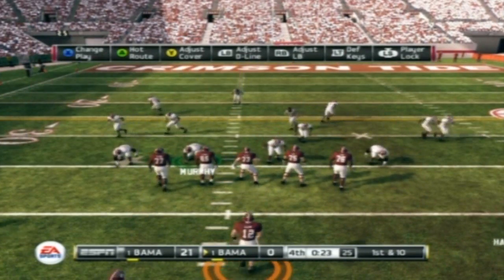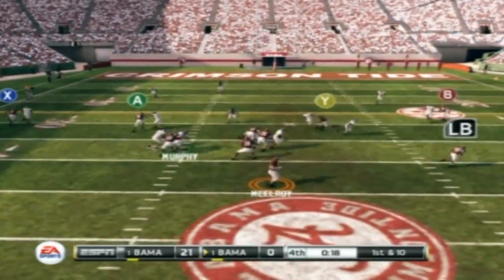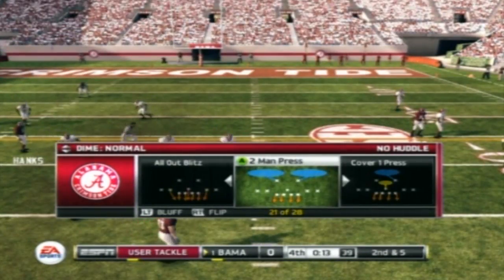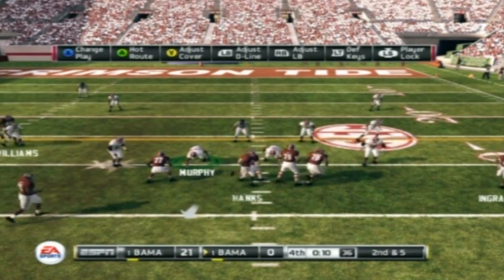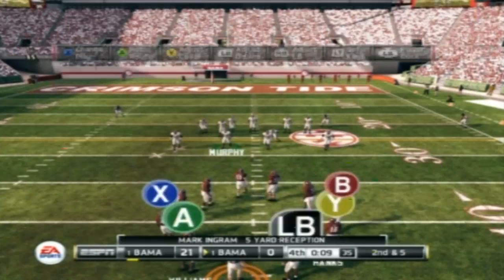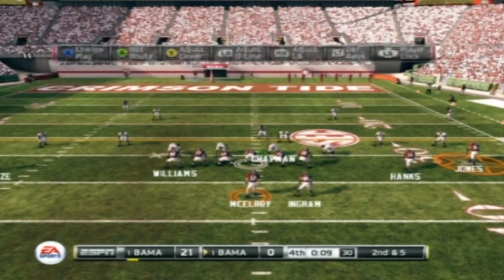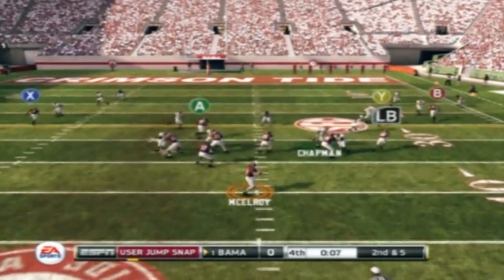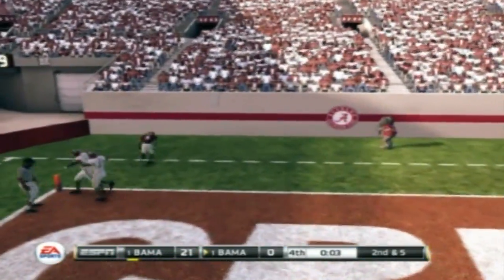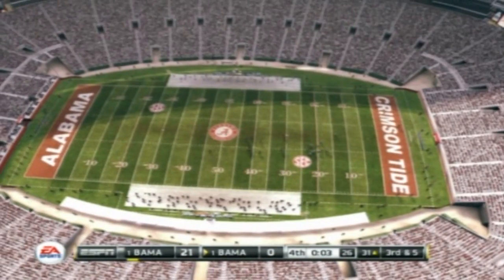First down. Catches it and that's all — Ingram picks up about five yards on that hookup. The offense calls a timeout. He launches one for the end zone. The defender had his hands on it, but it's incomplete. Your own end zone — you just got to make that play. From the 31-yard line, it's third down.